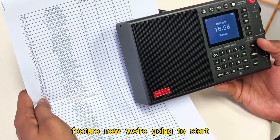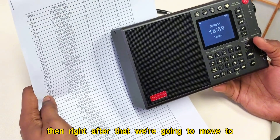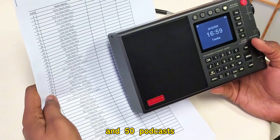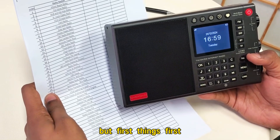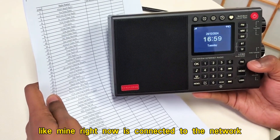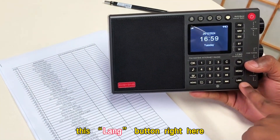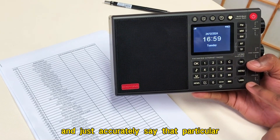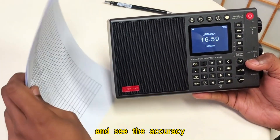Now we're going to start voice searching the radio stations first, then right after that we're going to move to the podcasts. So we're going to voice search 50 radio stations and 50 podcasts. With the radio station part, it's quite easy, but first you have to make sure that your device is connected to the network. All you have to do is long-press this lang button right here and accurately say that particular radio station. So I'll go with the first radio station and see the accuracy.